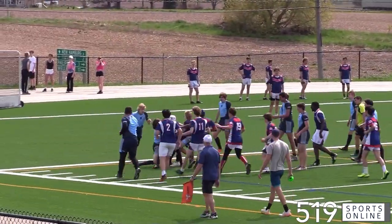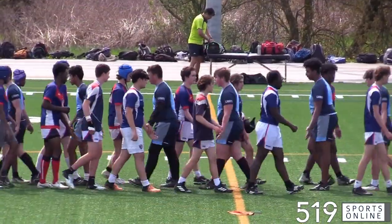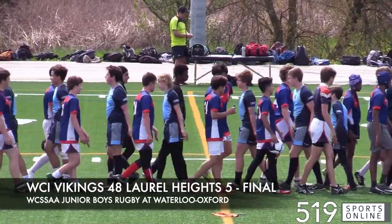The Vikes would add one more try as the cherry on top, as this one would end. The Laurel Heights Hurricanes broke the Vikes shutout streak, but it's the Waterloo Vikings cruising to a win. They take it by a final score of 48-5 on Tuesday afternoon.